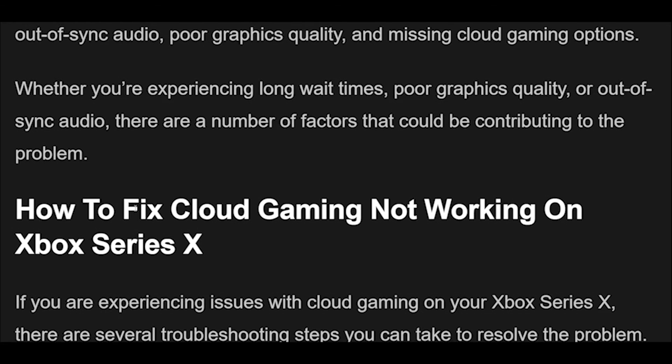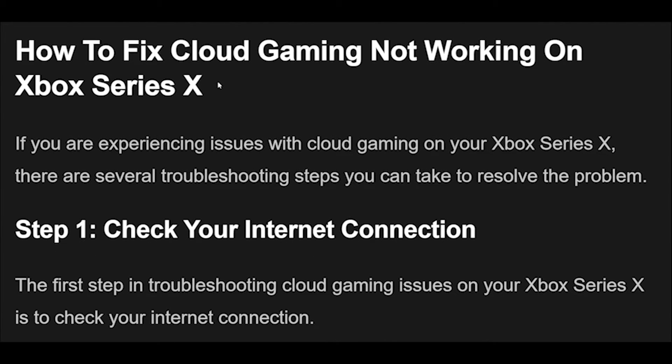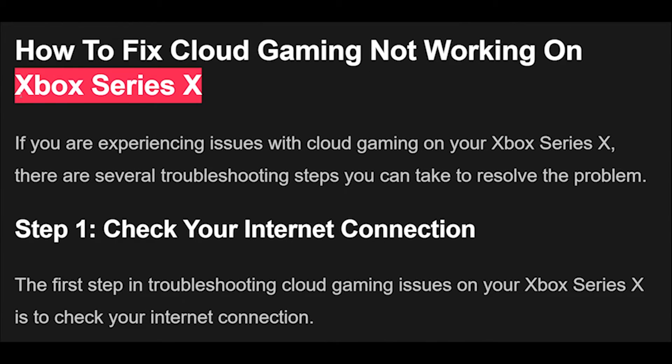There are a number of factors that could be contributing to the problem. If you are experiencing issues with cloud gaming on your Xbox Series X, there are several troubleshooting steps you can take to resolve the problem.